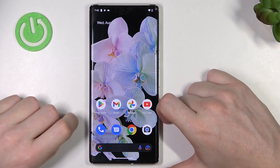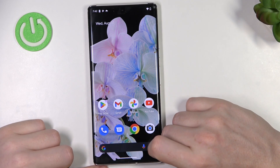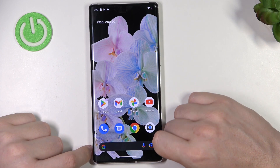Hello, in this video I want to show you how to fix the problem when you have a stable internet connection but you cannot browse Google Play Store or any browser on Google Pixel 6 Pro.